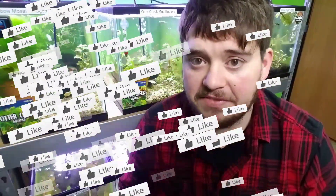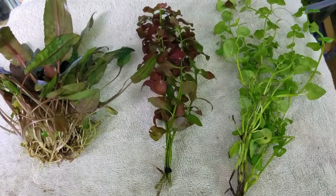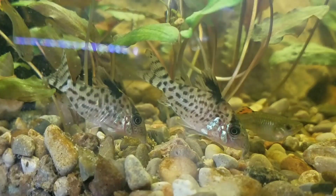Thank you all for coming along on this journey with me. If you like this type of video go ahead and hit that thumbs up button so I can make more videos like this for you guys. Don't forget to smash that subscribe button and ding that notification bell so you don't miss any more uploads going forward. Let me know what you guys think of these new plants and these beautiful new Corydoras down in the comments below, and I will see you in the next video. See you!